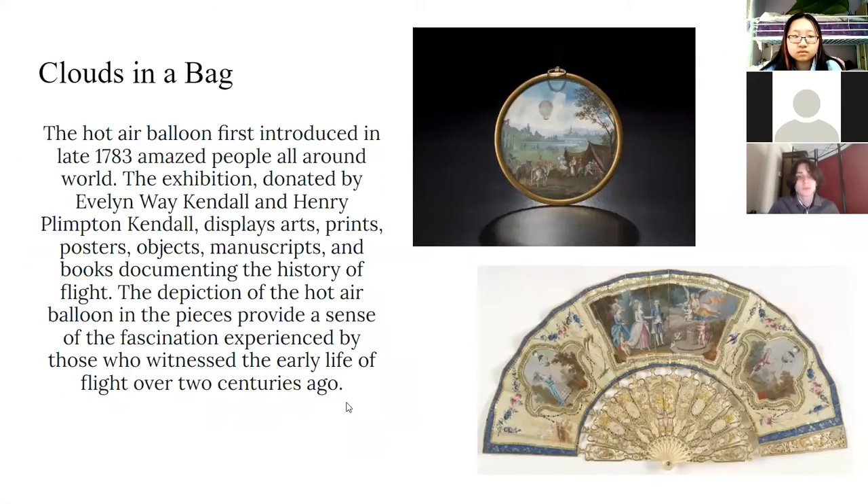The next exhibit, Clouds in a Bag: the hot air balloon, first introduced in late 1783, amazed people all around the world. The exhibition, donated by Evelyn Way Kendall and Henry Pimpton Kendall, displays arts, prints, posters, objects, manuscripts, and books documenting the history of flight. The depictions of the hot air balloon in the pieces provide a sense of fascination experienced by those who witnessed early flight over two centuries ago.